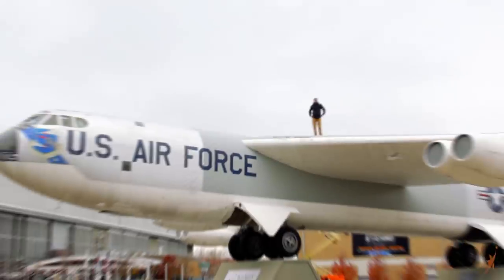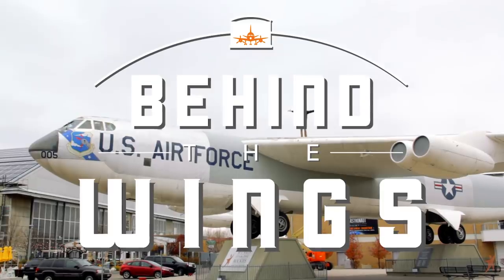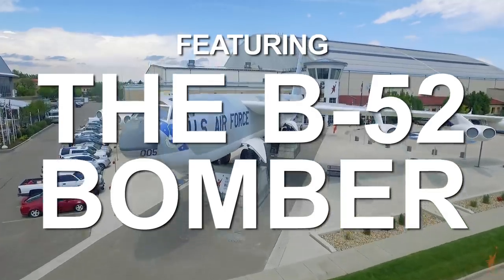Hi, I'm Matthew Bruchette, and this is our B-52 episode of Behind the Wings! So if you've ever been to Wings over the Rockies before, or even if you've seen our website, you can't miss the B-52. It's kind of our signature aircraft. It's right out front.